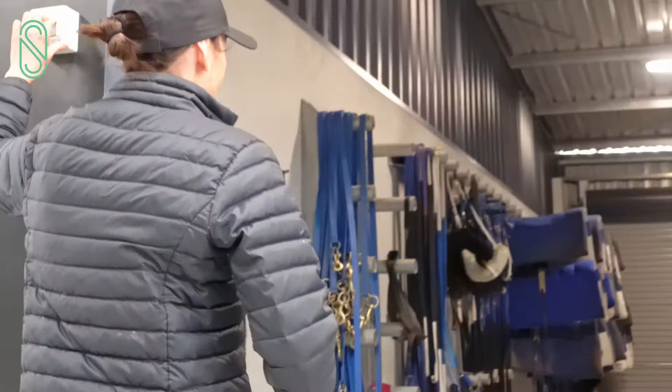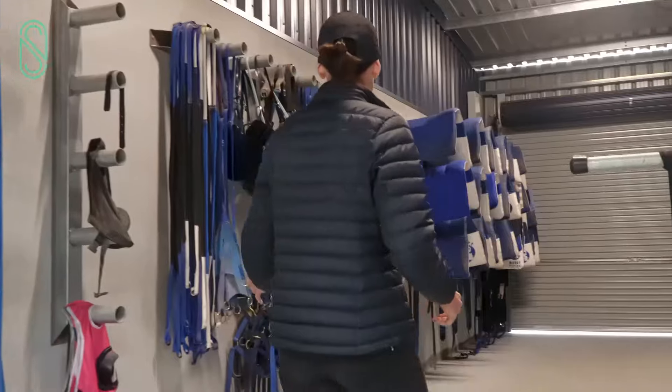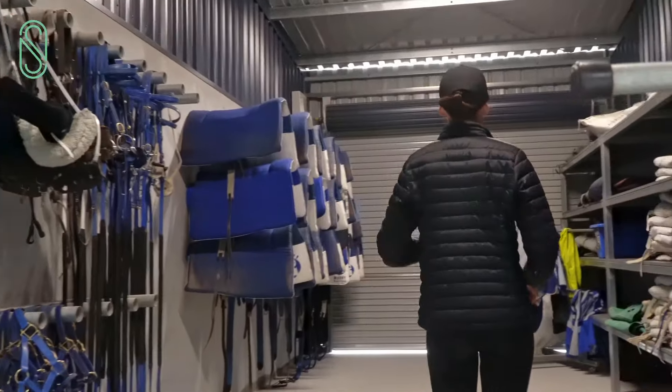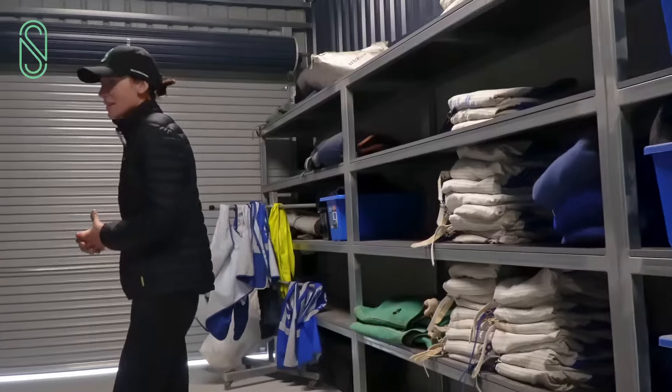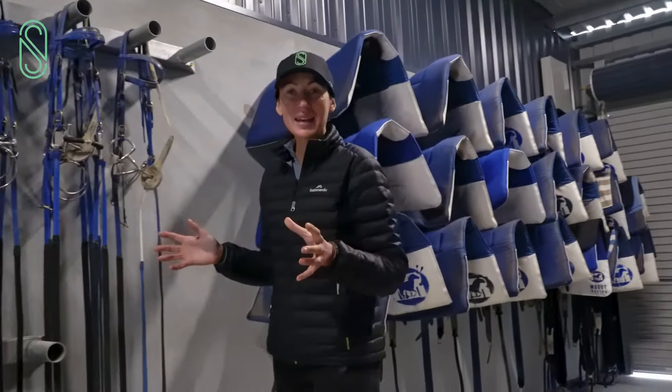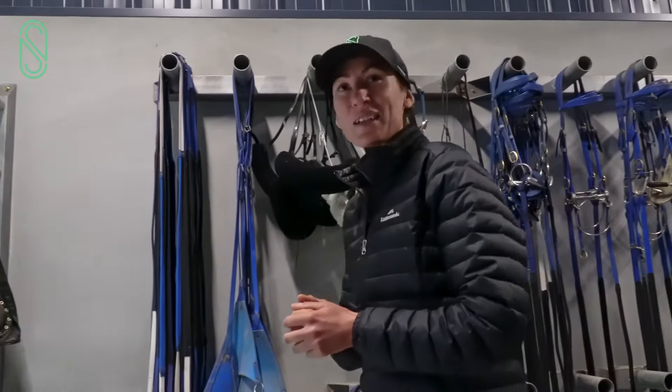In here we've got our tack room. So all the gear — spare gear, head collars, leads, bridles, saddles, rugs — all in here. It's nice and neat and well organised, which Pete absolutely loves. If it gets messy, then he also gets messy.